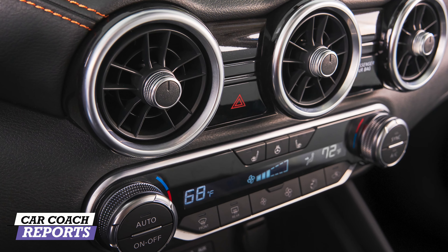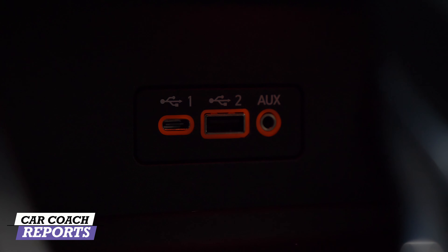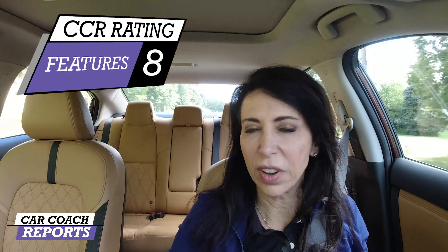The center screen is light technology and easy to use. Below the vents is climate control, which includes heated seats. One feature you don't see in other subcompacts is USB-C, USB, and a regular outlet so you can use whatever you have. There are two nice cup holders and a large storage bin with a light inside. For features it earned an eight.